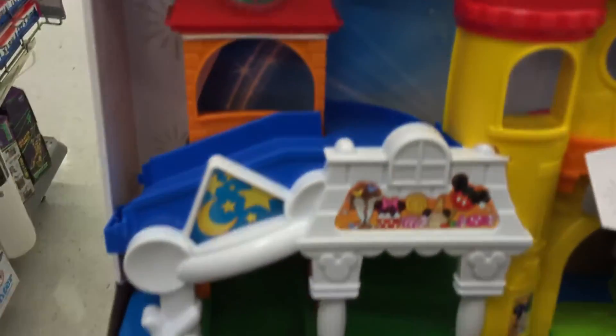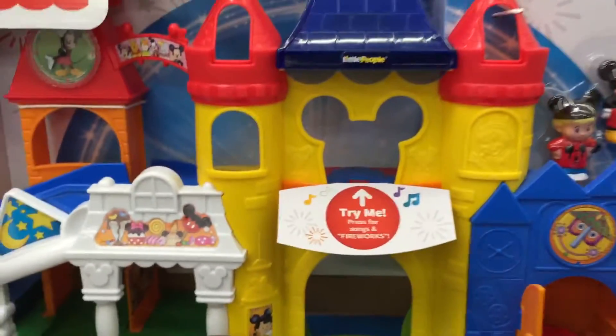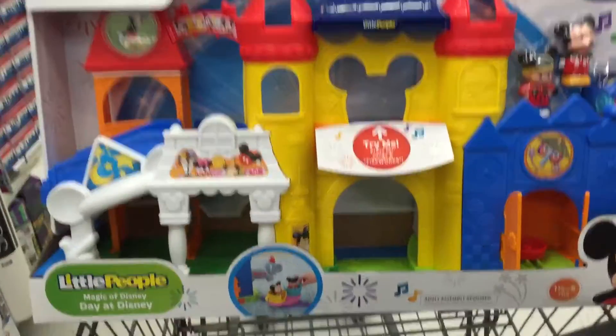That is so cool. Two levels of fun — it looks like you can slide the guys around. Oh, this is so cool. This is just an awesome one for the Fisher-Price Little People.